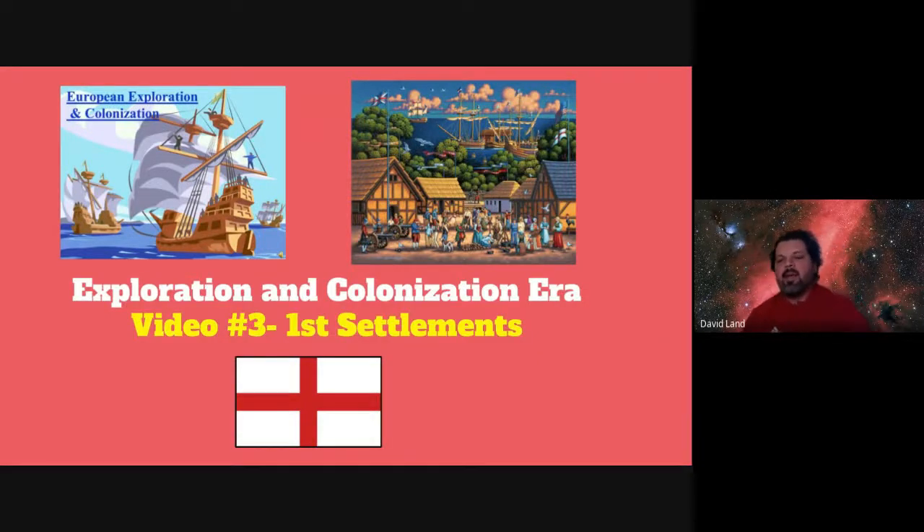Hey everybody, welcome back. It's Mr. Lam here in our U.S. History Flip Classroom, video number three. The title is First Settlements. Let's dive in.